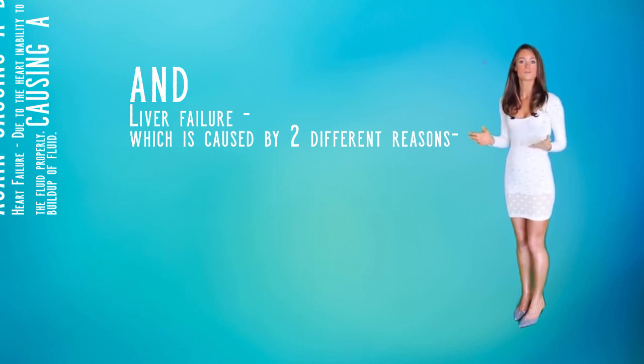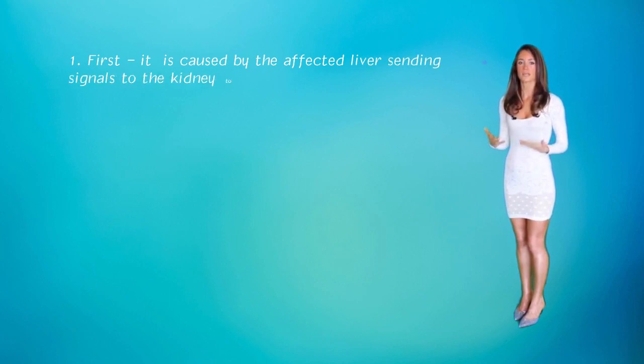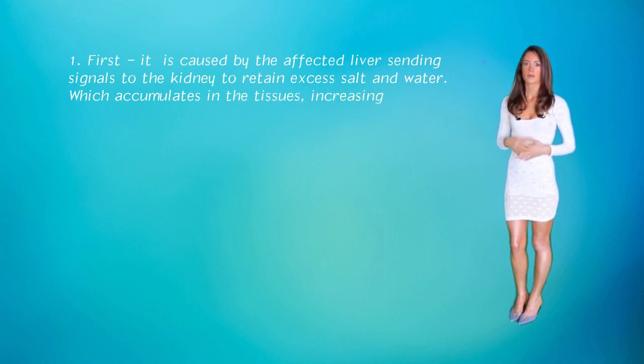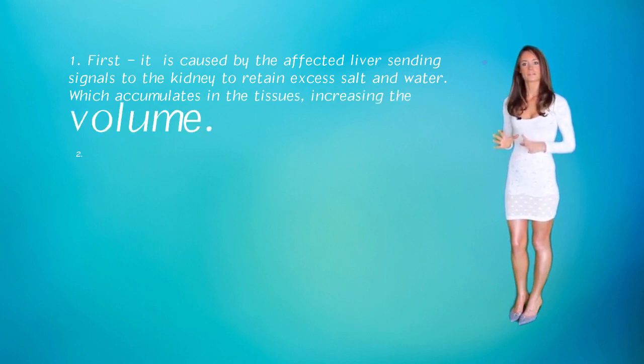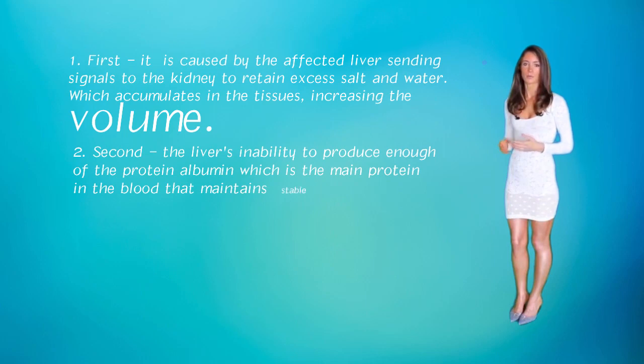Also liver failure, which is caused by two different reasons. First, it is caused by the affected liver sending signals to the kidneys to retain excess salt and water, which accumulates in the tissues, increasing the blood volume. And second, the liver's inability to produce enough of the protein albumin, which is the main protein in the blood that maintains stable blood volume.